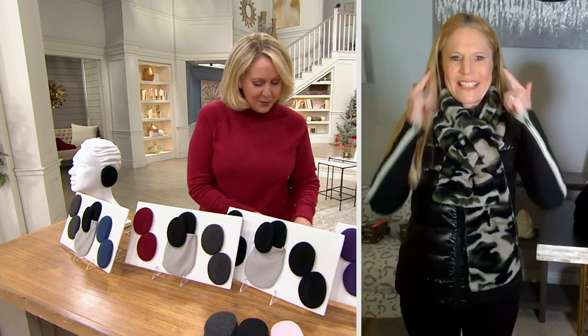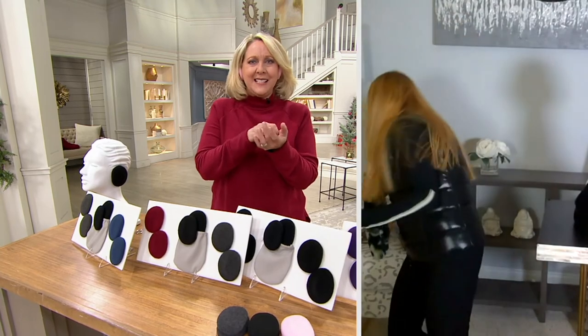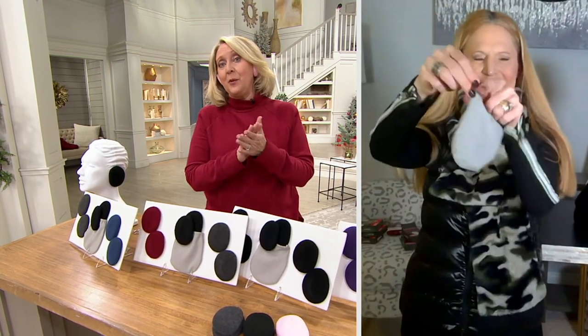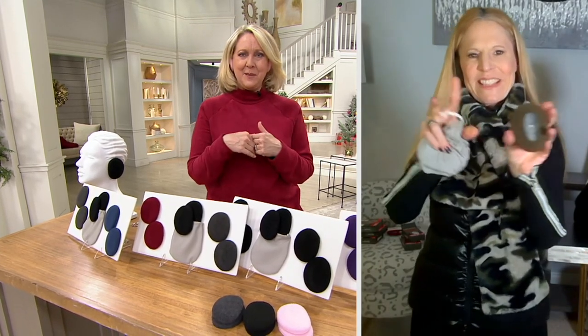It even comes with a little bag — you can pop these in a little bag in your pocket. They're normally $16 each, so save 30% by buying them here at QVC.